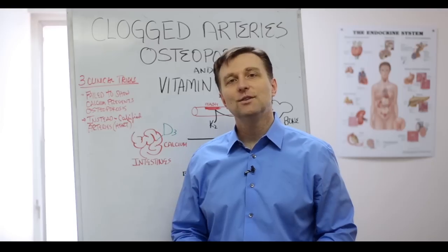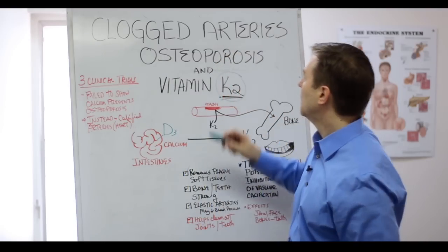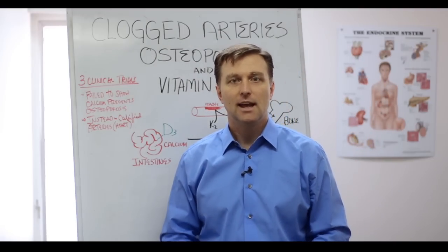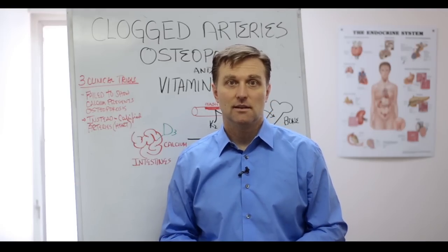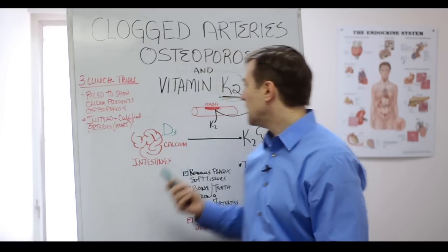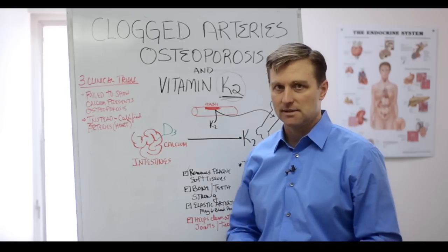What are the two things that doctors tell you to avoid for clogged arteries? Cholesterol, eggs, butter, cheese, whole milk yogurt — the exact things that have the K2 that would have prevented the problem in the first place.